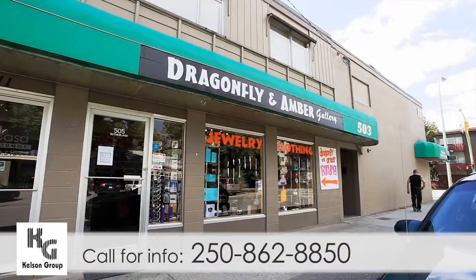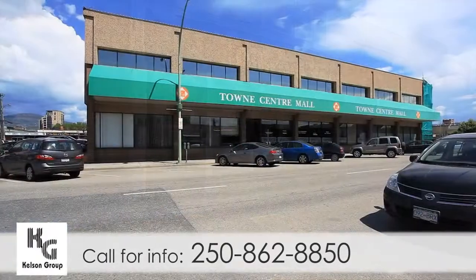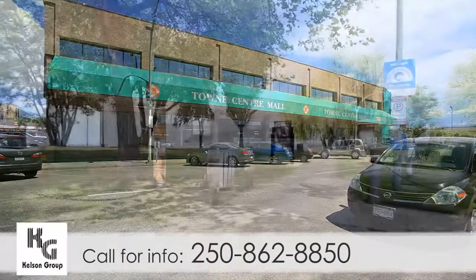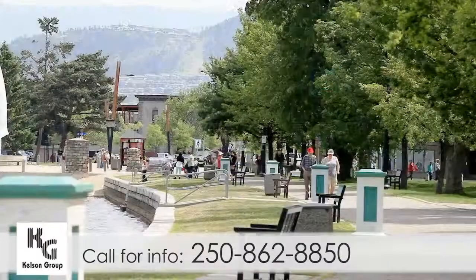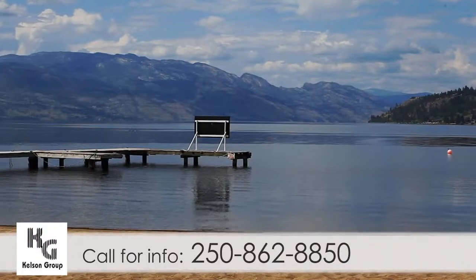Our buildings are conveniently located minutes from downtown and numerous boutiques and specialty shops. The Town Center Mall is just minutes away, offering many major retailers. Recreation is at hand with City Park located minutes away, featuring walking and biking trails to explore, and sandy beaches within walking distance.